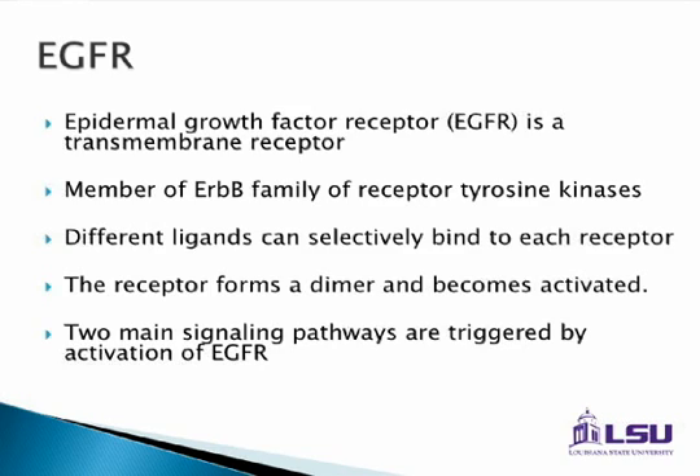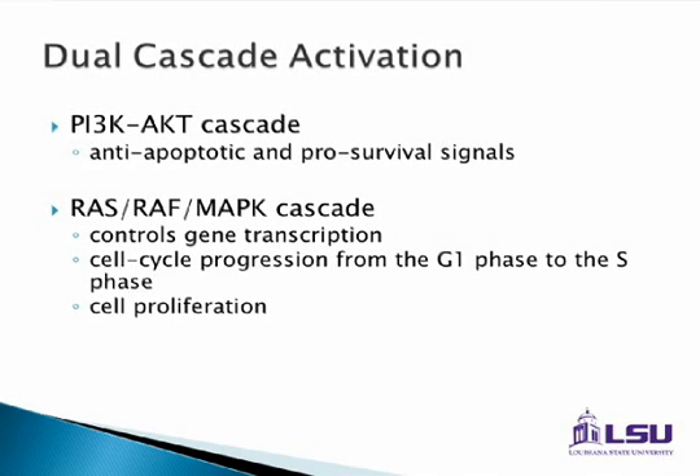It's very important that we identify these receptors, and that's how these new drugs are able to target these ligands. Different ligands form different receptors. The receptor forms a dimer, becomes activated, and then starts signaling pathways that create cell division and expansion. There are really two parts of the EGFR cascade. There's the PI3 kinase AKT pathway, which is more of an anti-apoptotic pathway — cells don't die.